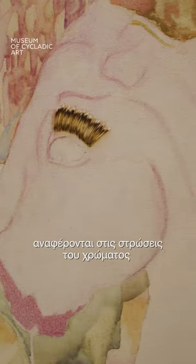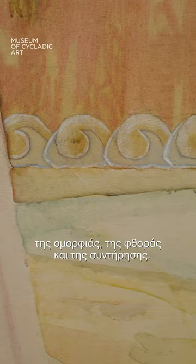Layers of time are referenced in the layers of color, and then slowly my work starts to refer to notions of beauty, decay, and preservation.